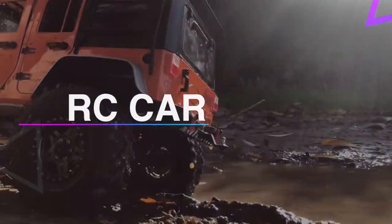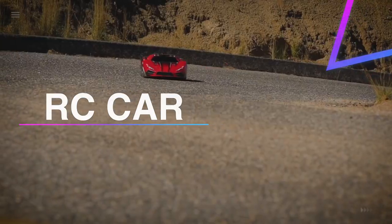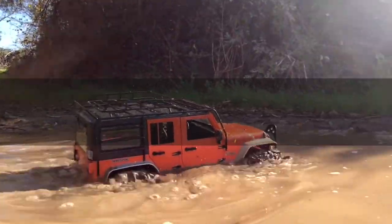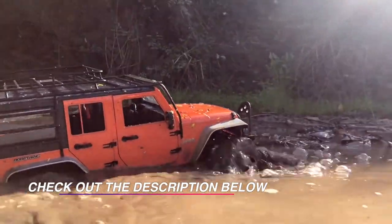Hello, guys. Welcome back to our channel. In this video, we have listed the top six of the best RC cars in 2021 to help you find the right one for your needs and budget. So, let's get started.